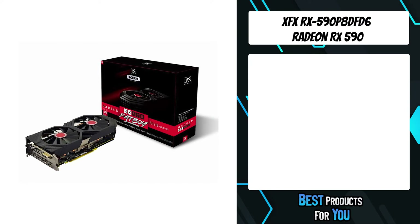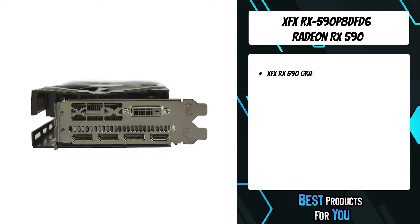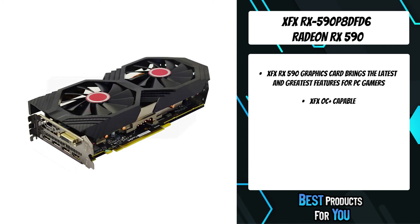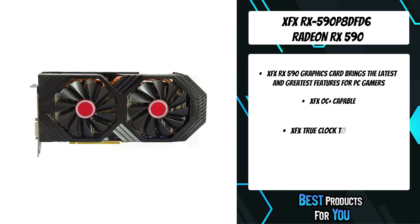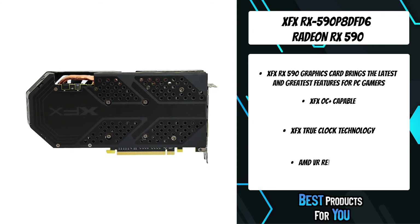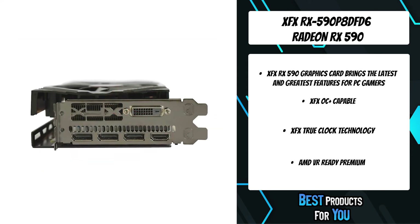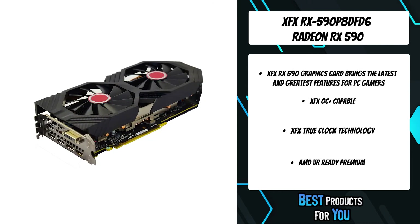The 1st product on the list is the XFX RX 590 P8-DFD6 Radeon RX 590. The XFX RX Fatboy Series graphics cards feature an all-new Fatboy Anybody VRM heatsink. This unique heatsink offers 50% greater heatsink surface area than previous RX Series graphics cards. Radeon Chill is an intelligent power-saving feature for Radeon graphics that dynamically regulates frame rate based on your in-game movements. During peak gameplay, Radeon Chill works to deliver the full frame rate potential of Radeon graphics.